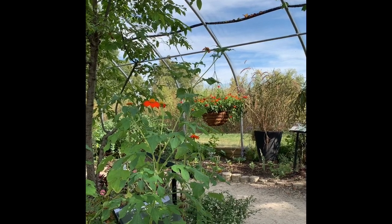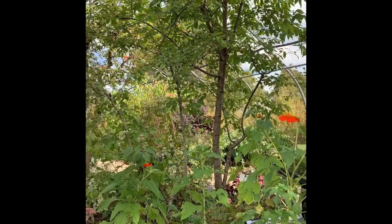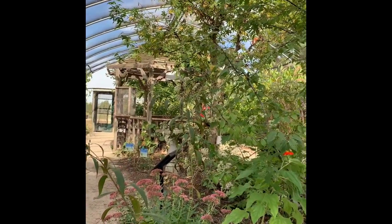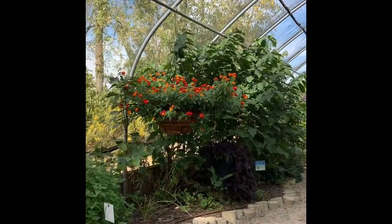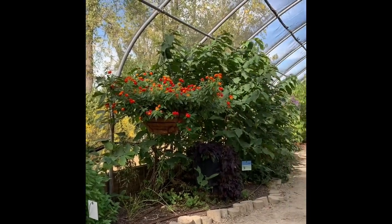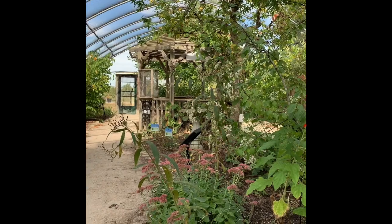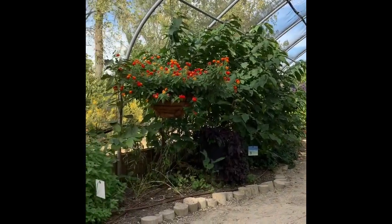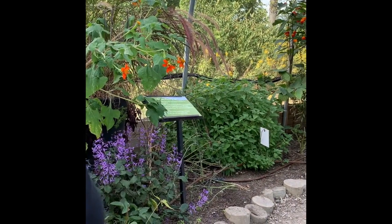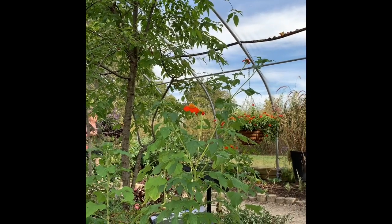Hi everybody, it's Jean and I'm here at the Cox Arboretum in Moraine, Ohio, and this is the butterfly house. I came specifically to see the native butterflies they have here, but I came too late in the day. The butterflies have all been taken in — they are apparently only out from 8 in the morning until 10 in the morning, and we were here in the late afternoon.